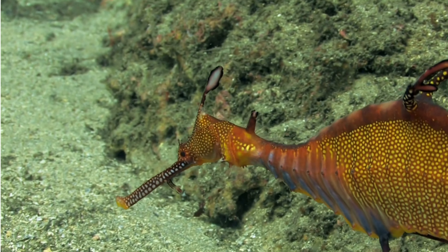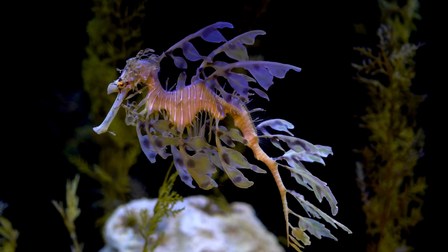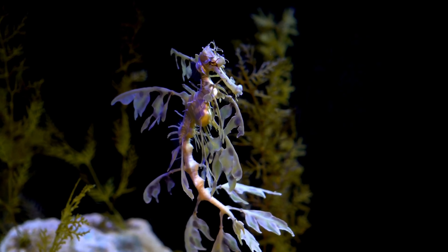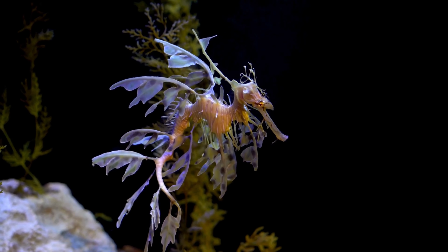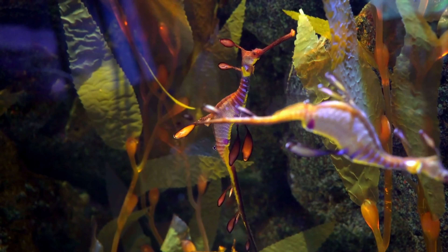The most distinctive feature of the leafy sea dragon is its leaf-like appendages that adorn its body. These appendages, which vary in shape and size, resemble the fronds of seaweed. They exhibit a range of vibrant colors, including shades of yellow, green, and brown, which further enhance their camouflage among the swaying kelp and seaweed.